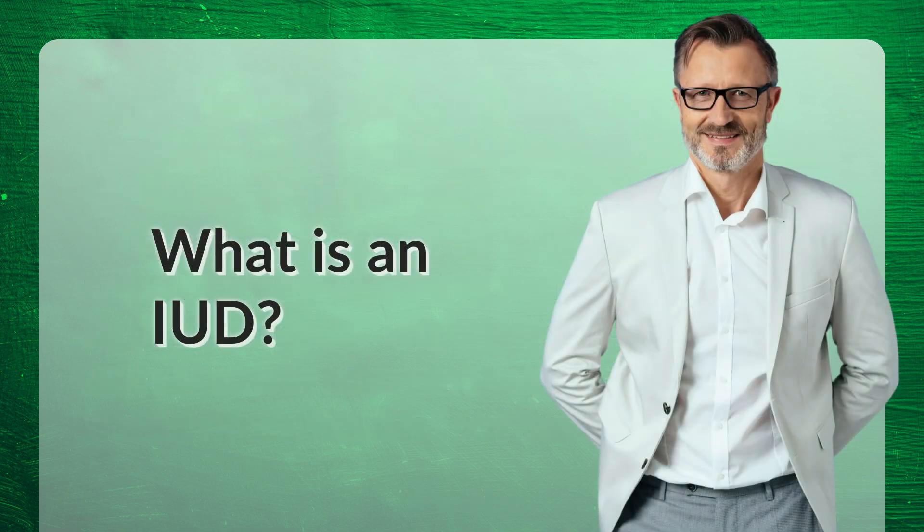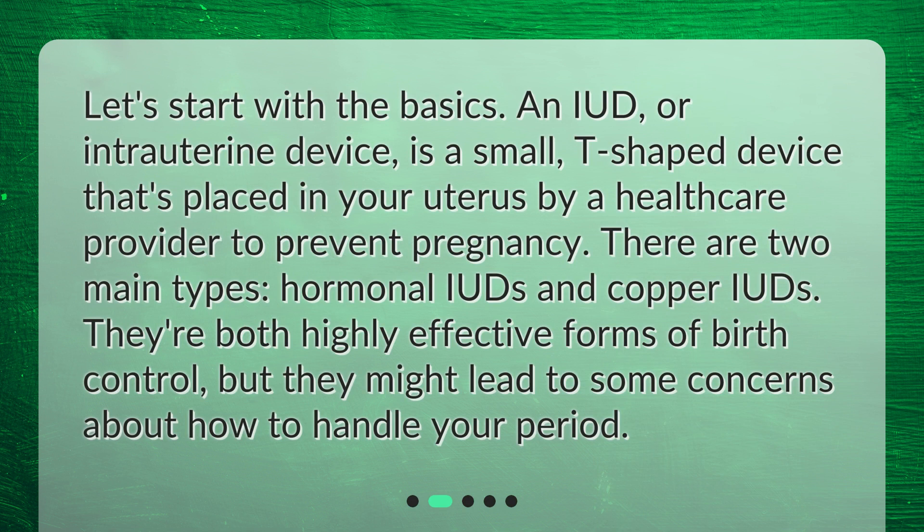What is an IUD? Let's start with the basics. An IUD, or intrauterine device, is a small, T-shaped device that's placed in your uterus by a healthcare provider to prevent pregnancy. There are two main types: hormonal IUDs and copper IUDs. They're both highly effective forms of birth control, but they might lead to some concerns about how to handle your period.